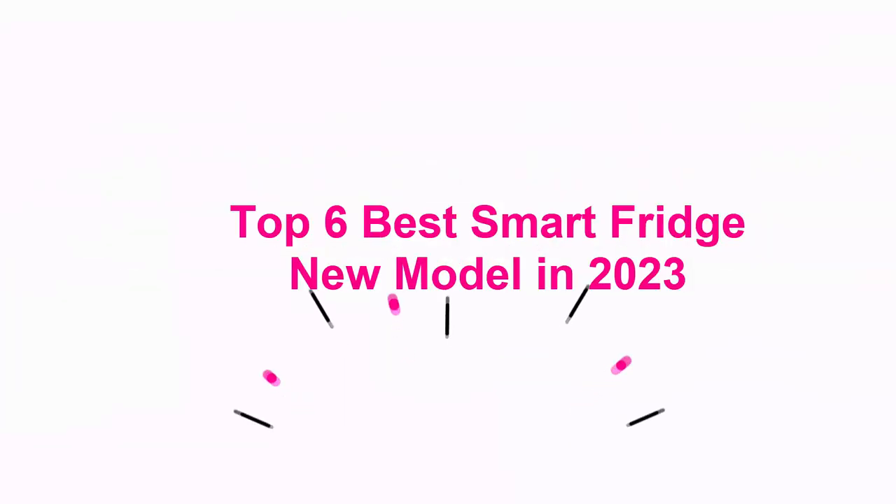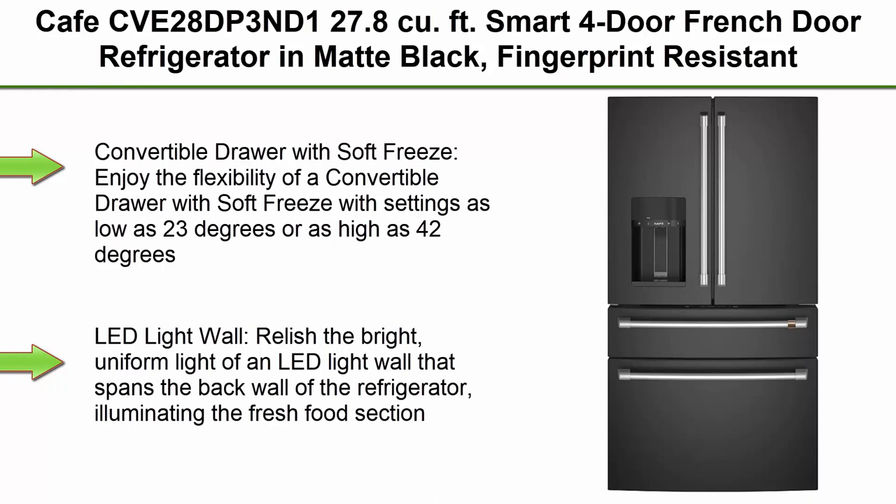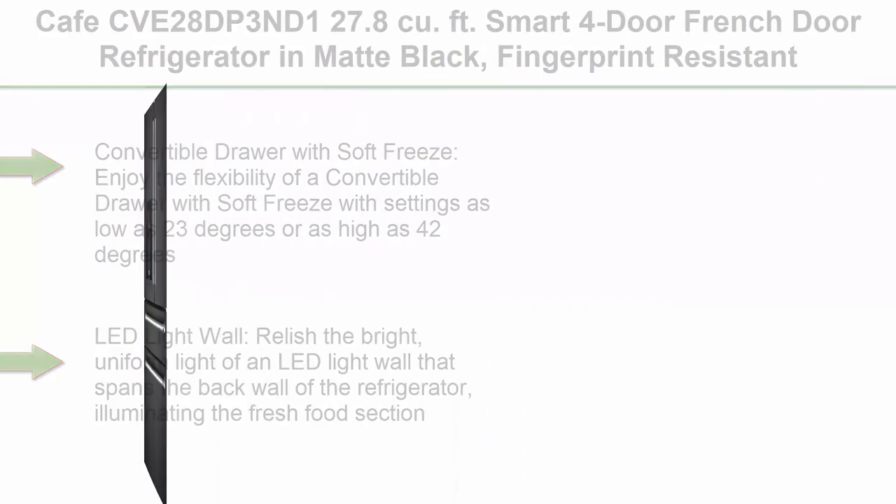Top 6 Best Smart Fridge New Models in 2023. Top 1: Café CVDP3ND1, 27.8 cubic feet Smart 4-Door French Door Refrigerator in Matte Black, Fingerprint Resistant and Energy Star rated.